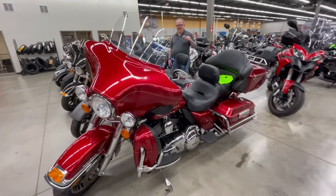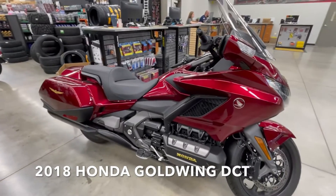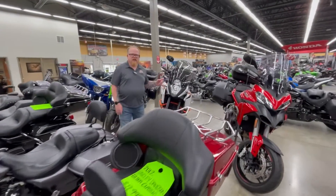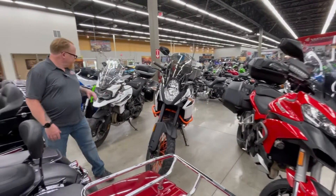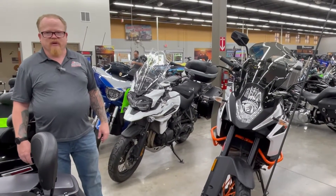Right next to those is the Honda Cruiser — a really nice Gold Wing that is set up and ready to ride. We've also got a good selection of adventure bikes. So if you're looking for a Ducati, KTM, or even a Triumph, we can hook you up here at Action Power Sports.